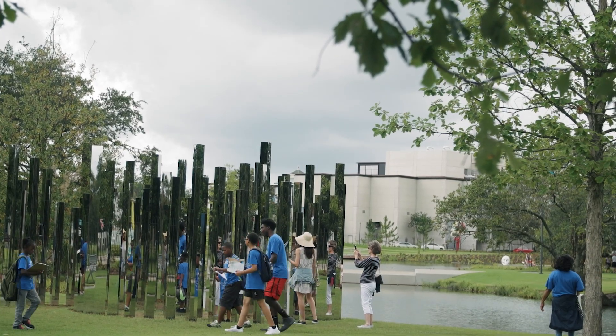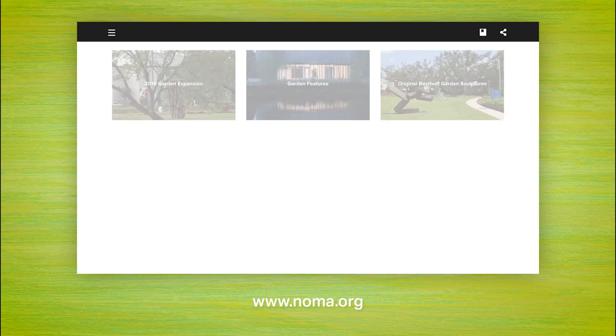For a little more guidance, walk-on tours are offered at noon on Mondays, Fridays, and Saturdays, or NOMA's Mobile Guided Audio Tour is available on their website.